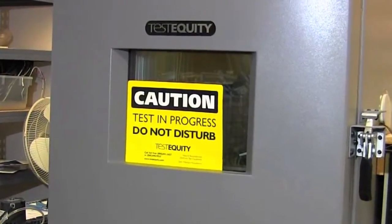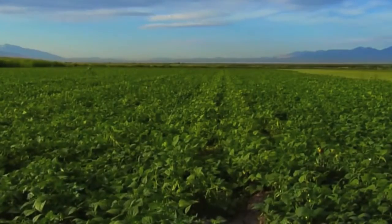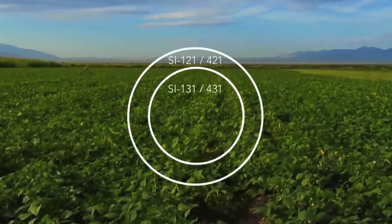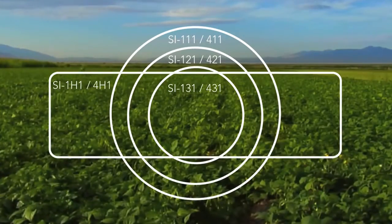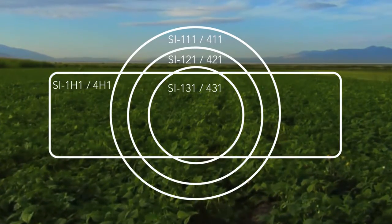For added flexibility, Apogee features models with various half-angle fields of view, including 14 degrees, 18 degrees, 22 degrees, and a wide-format 32 by 13 degree model for measuring surfaces at shallower angles.